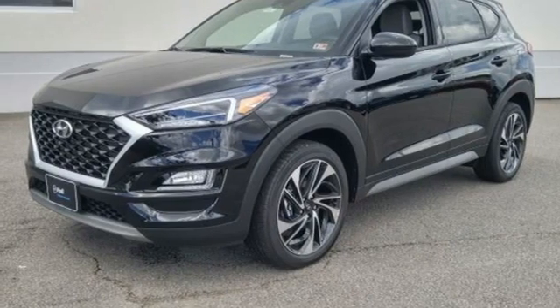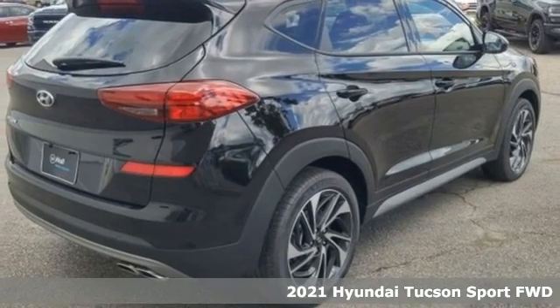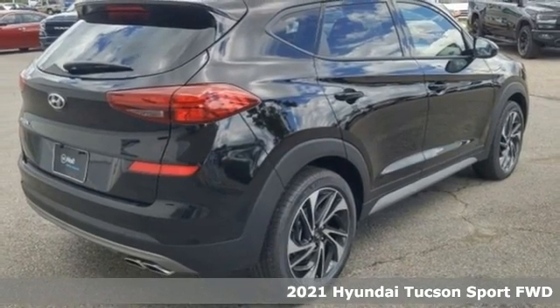Here's a new 2021 Hyundai Tucson. Hyundai's attention to detail means a better driving experience for you.